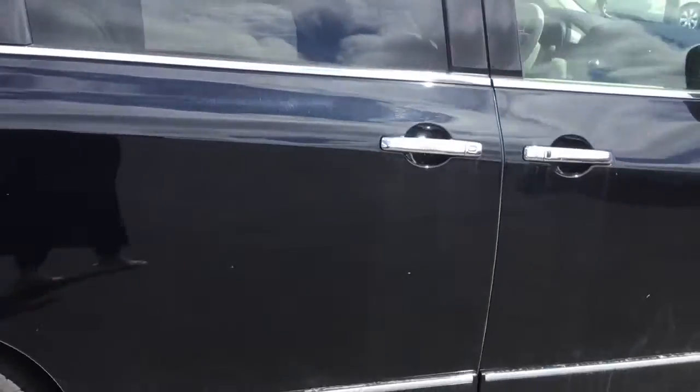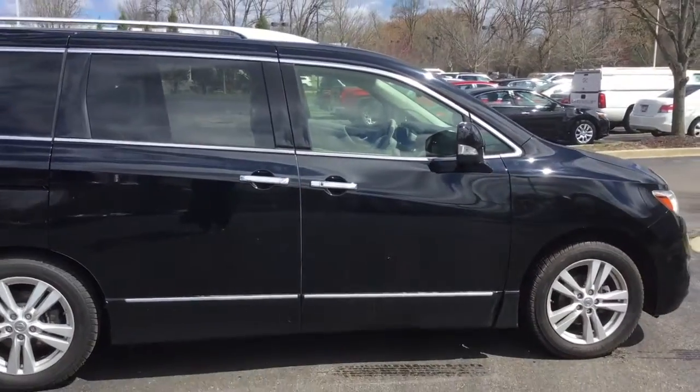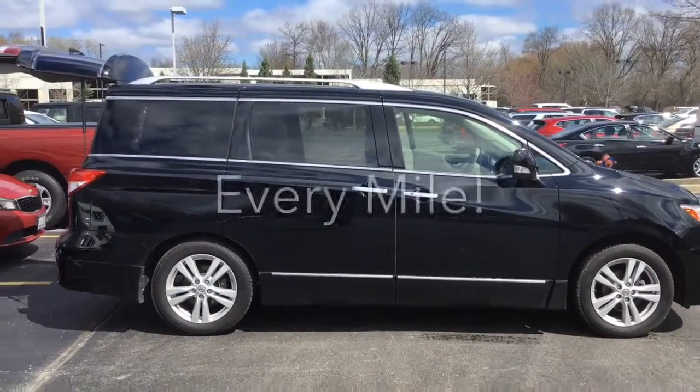We cannot wait for you to step in and see this Quest in person. It's one of our great pre-owned options here, and at Boucher we'll be here to ride with you every mile.